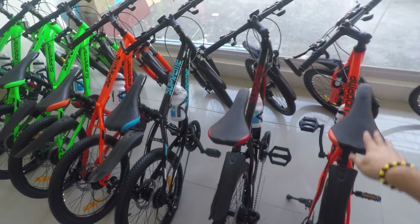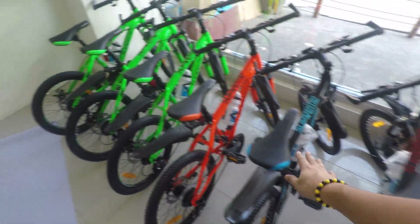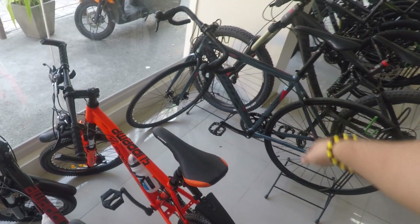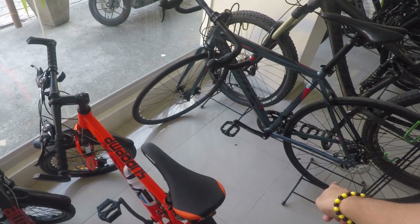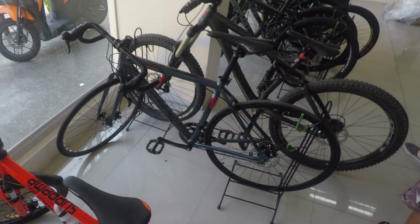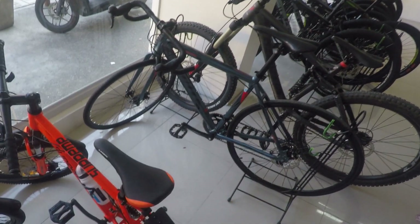Ito naman yung mga mini mountain bikes nila — ito yung mga Supreme bikes. Meron dito yung mga Stout road bikes. Isa nandito yung Stout Camp, pati yung Stout Force. Wala lang silang display ngayon kasi nabenta nila, pero meron dito may stock.